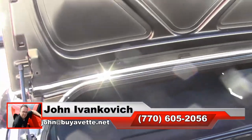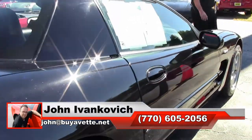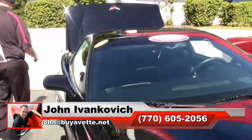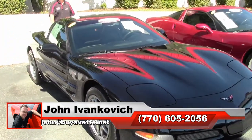Give me a call before this one gets away: 770-605-2056, or email john at buyavet.net. As always, subscribe to that YouTube channel so you can see all this great new inventory first. We'll look forward to seeing you all out on the road.